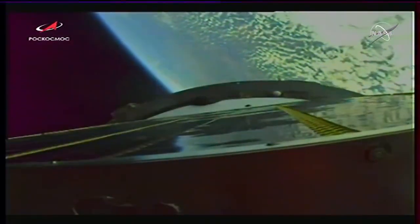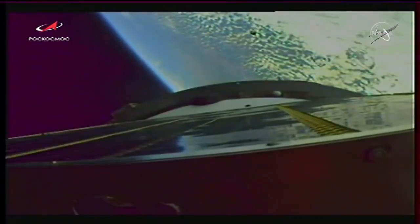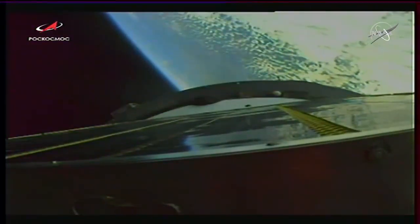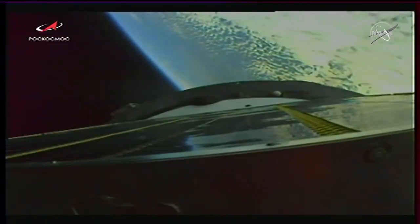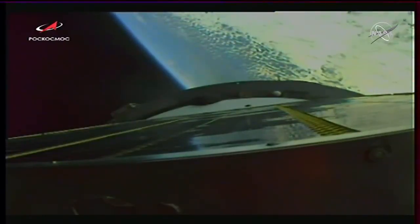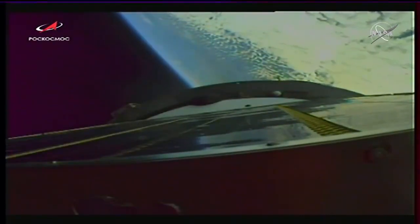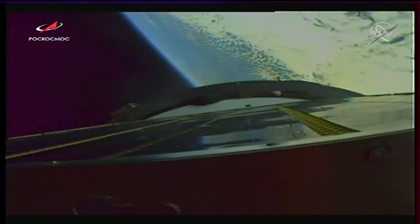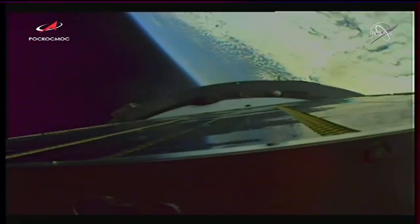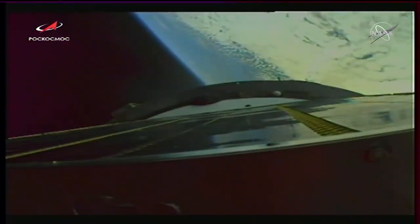We have second stage separation. Traveling almost 10,000 miles an hour, 97 miles in altitude, 287 miles downrange from Baikonur. Five minutes, 15 seconds into the flight. Third stage performance reported to be normal as we hit the 5-minute 46-second mark into the flight, three minutes of powered flight remaining.